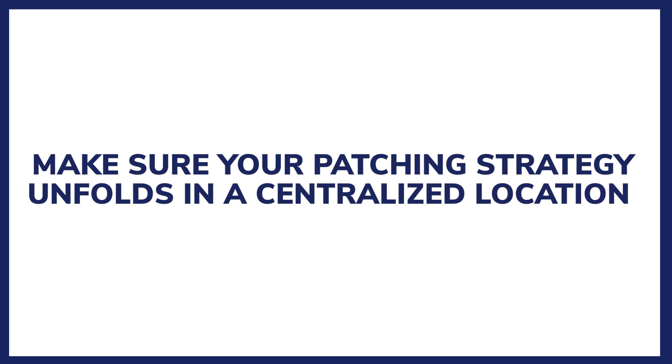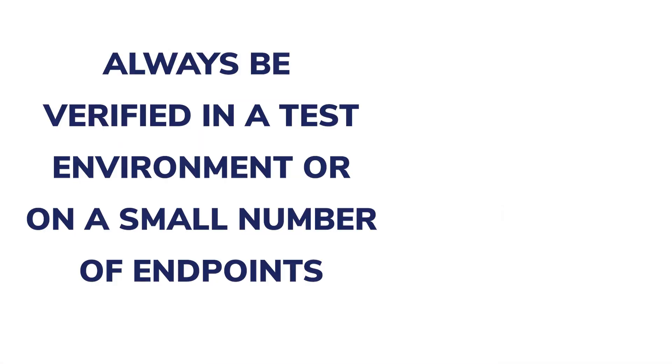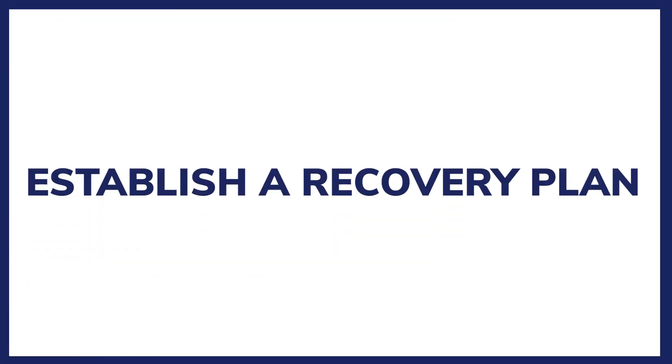Make sure your patching strategy unfolds in a centralized location — this gives you a better overview of installed and pending patches, endpoints, and so on. Test before applying updates: a patch might cause issues in the organization's infrastructure, so it should always be verified in a test environment or on a small number of endpoints. Patch critical and high-risk vulnerabilities as quickly as they are available by implementing a risk-based vulnerability management strategy. Establish a recovery plan: it's important to have a recovery plan in case something goes wrong — data backup and rollback ability should not be missing.